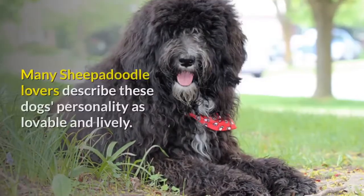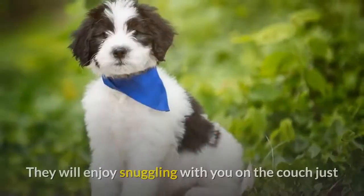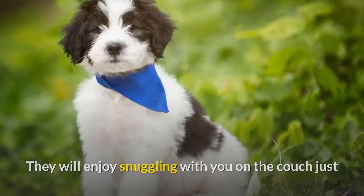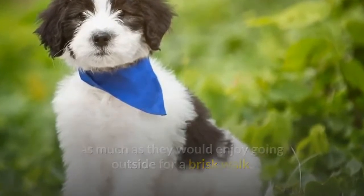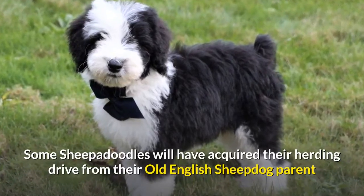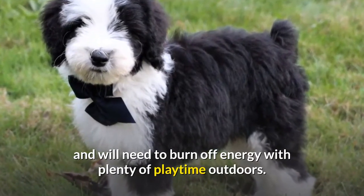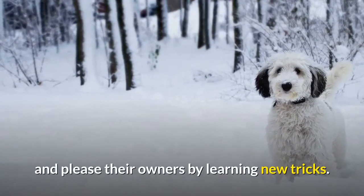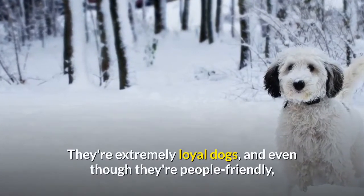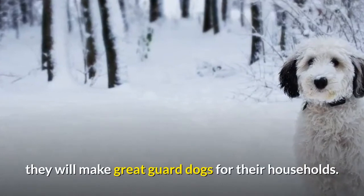Many Sheepadoodle lovers describe these dogs' personality as lovable and lively. They will enjoy snuggling with you on the couch just as much as they would enjoy going outside for a brisk walk. Some Sheepadoodles will have acquired their herding drive from their Old English Sheepdog parent and will need to burn off energy with plenty of playtime outdoors. They are rather athletic and love to swim, play fetch, and please their owners by learning new tricks. They're extremely loyal dogs, and even though they're people-friendly, they will make great guard dogs for their households.